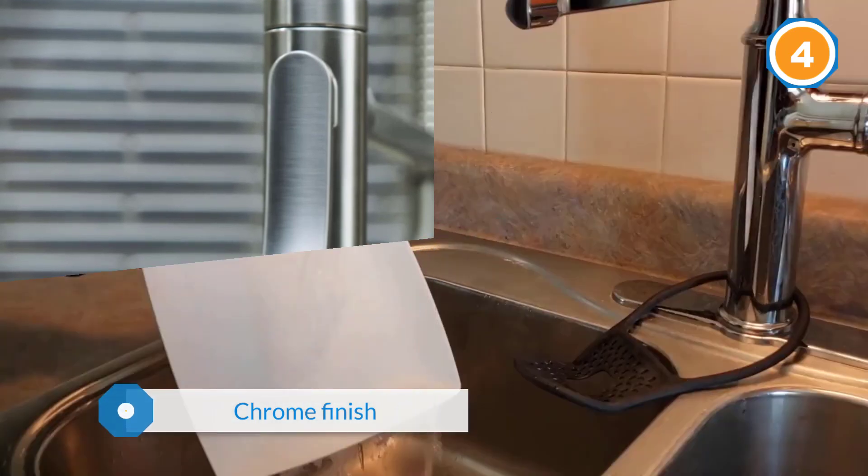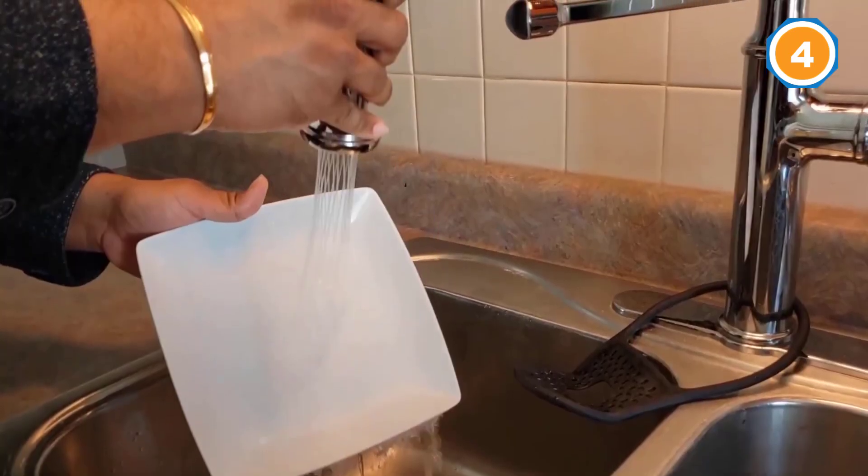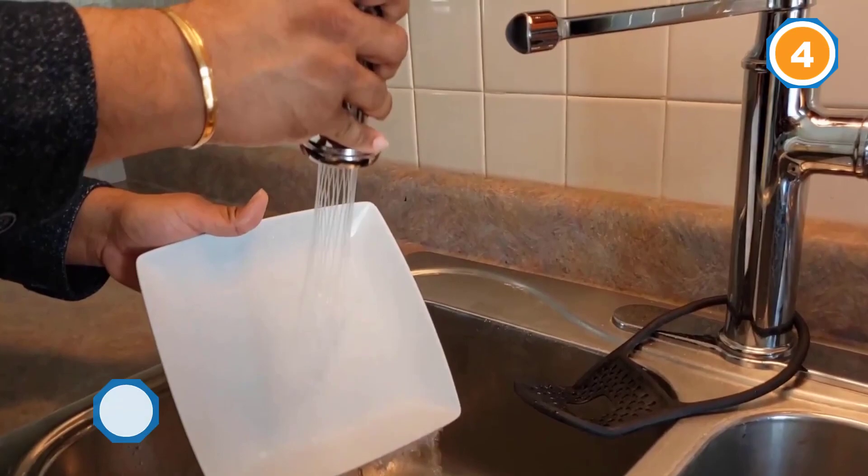Don't worry about the spray head wobbling around, as the faucet includes a magnetic docking arm that keeps it in place.